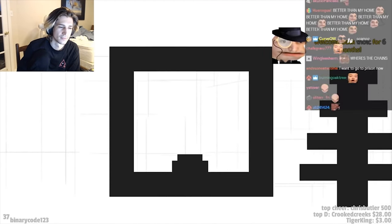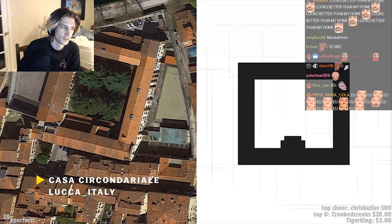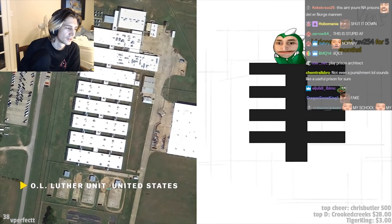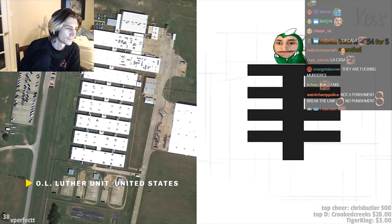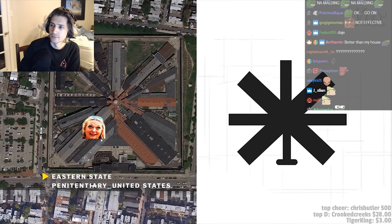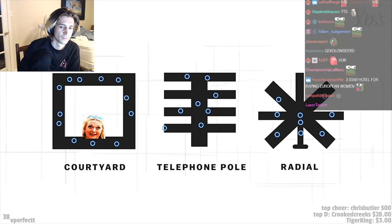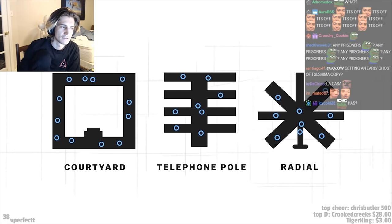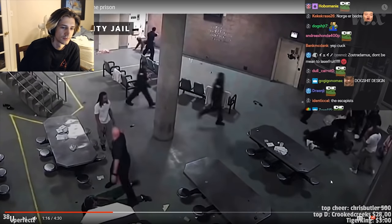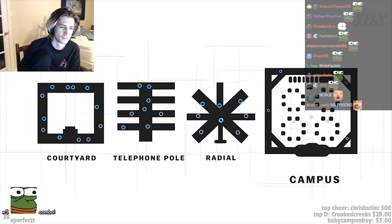In most prison architecture, facilities are consolidated into one contiguous building. A courtyard design uses a rectangular building around a central outdoor space. In a telephone pole design, rows of buildings are stacked like a ladder. And radial designs have corridors that branch out from a central hub like spokes on a wheel. While these layouts are good for moving lots of inmates around efficiently, they restrict prisoners to identical indoor hallways day after day, and tight quarters can unintentionally create tension and conflict.